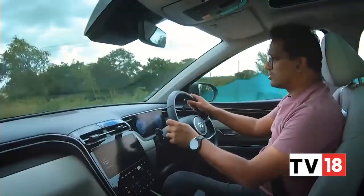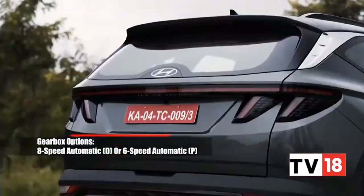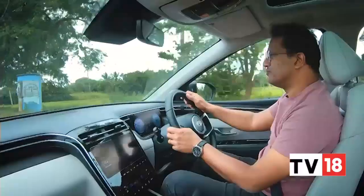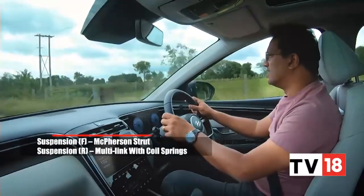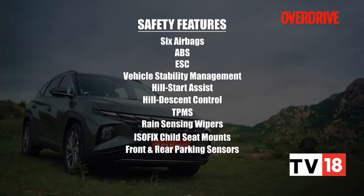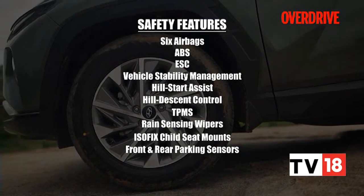The Hyundai Tucson is offered with just two transmission options: an 8-speed automatic mated to the diesel engine, and a 6-speed automatic combined with the petrol. Previous generations of the Tucson had slightly softer suspension settings, so there was a fair amount of front-end dive and body roll in those SUVs, but a lot of those issues have been ironed out in the new Tucson. You get a host of safety features on board, like six airbags, hill descent control, and a crash structure that is probably one of the best in this segment.